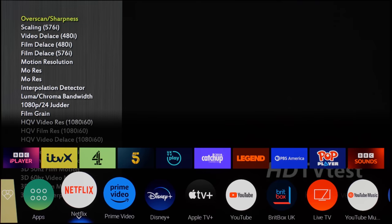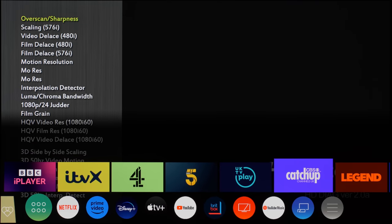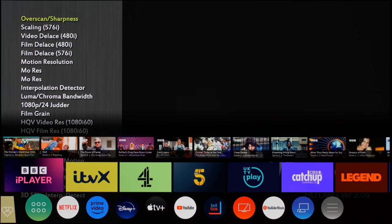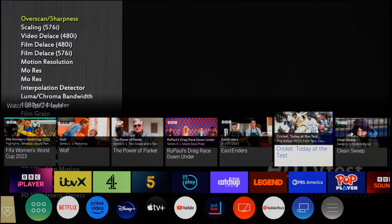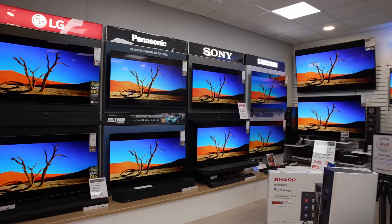Panasonic's My Home Screen 8.0 UI is lightweight and responsive, with only a two-row overlay occupying the bottom part of the screen, and a third row of thumbnail carousel appearing when you hover over an app. Personally, I prefer this intuitive interface over the full-screen versions adopted by almost every other TV brand these days.